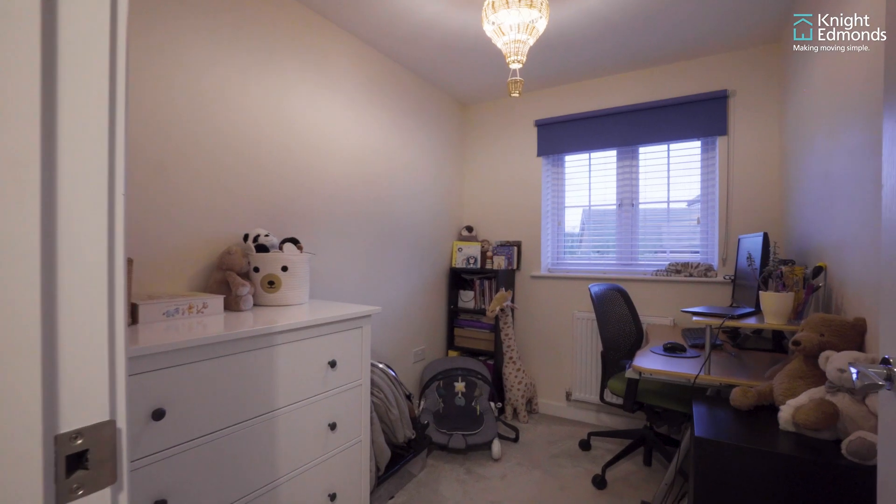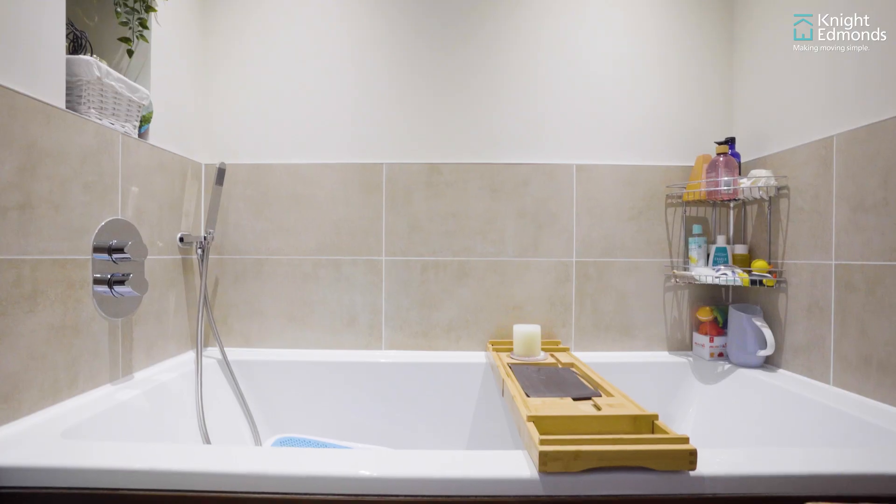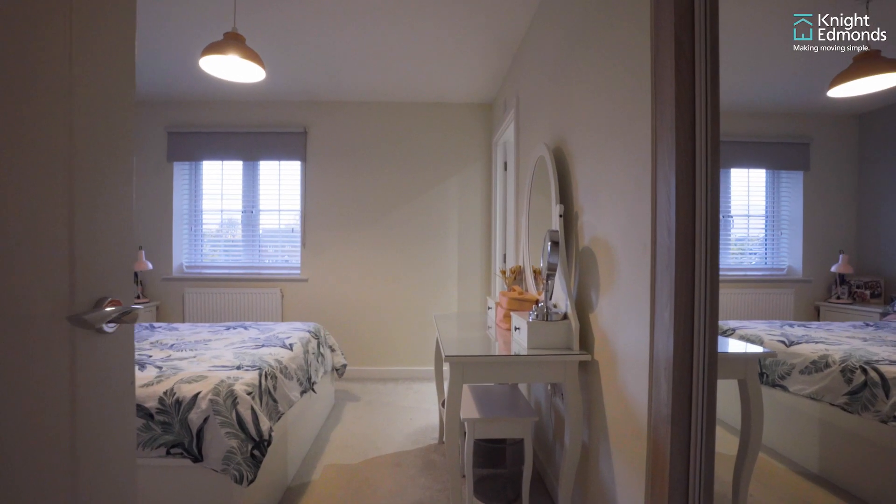Upstairs you benefit from three very good sized bedrooms, a main family bathroom, as well as a principal bedroom benefiting from an en suite.